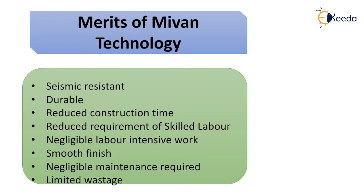Merits of Mivan Technology: It is seismic resistant, durable, and reduces construction time. It reduces the requirement of skilled labour with negligible labour-intensive work. It has a smooth finish, negligible maintenance required, and limited wastage.